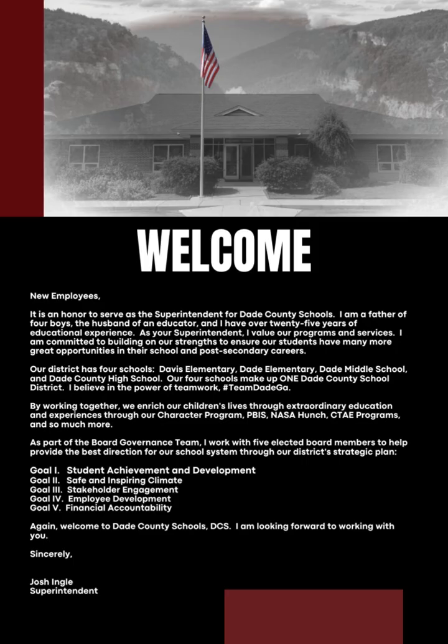Welcome. It is an honor to serve as superintendent for Dade County Schools. I am a father of four boys, the husband of an educator, and I have over 25 years of educational experience. As your superintendent, I value our programs and our services. I am committed to building on our strengths to ensure our students have many more great opportunities in their school and post-secondary careers.